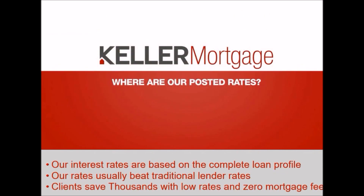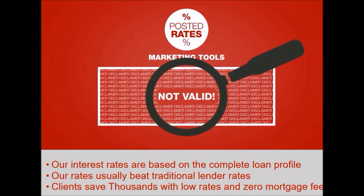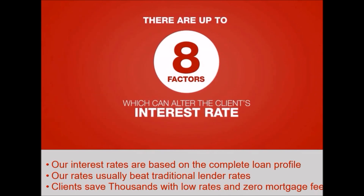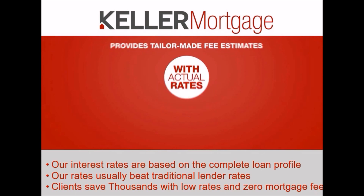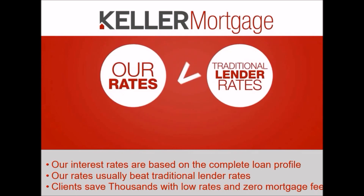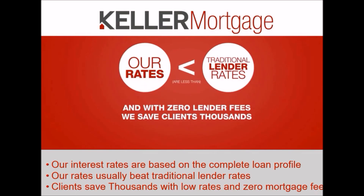Many of you may be looking for our posted rates. Did you know posted rates are marketing tools full of disclaimers about why they are not valid? There are up to eight factors which can alter the client's interest rate. Keller Mortgage provides tailor-made fee estimates with actual interest rates based on the customer's complete loan profile. Our rates usually beat traditional lenders' rates, and with zero Keller Mortgage fees, we are truly saving your clients thousands.